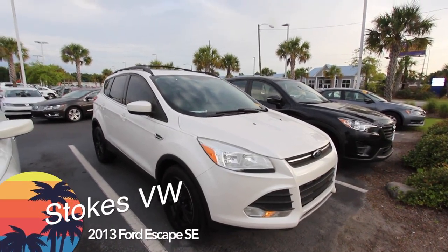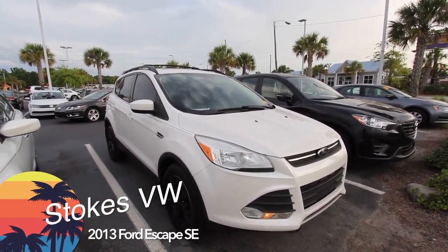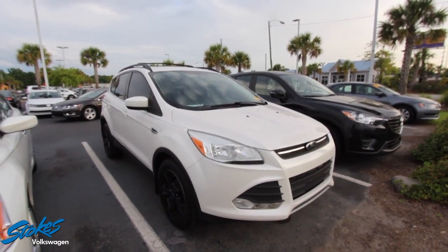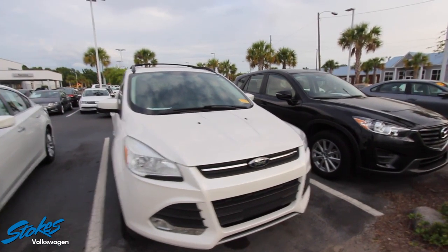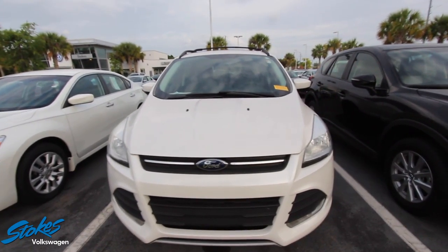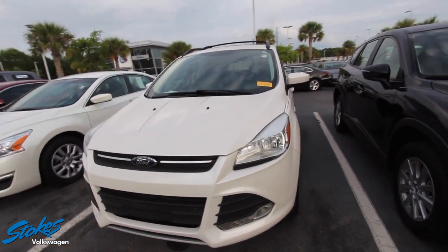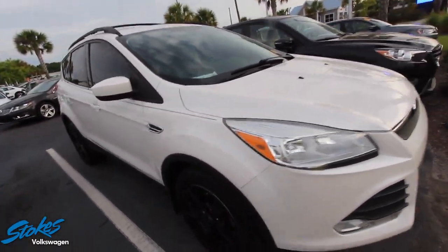Welcome to Stokes Volkswagen on Ashley Phosphate Road in beautiful North Charleston. Today we'll be taking a look at the 2013 Ford Escape SE — white with blacked out wheels and blacked out windows. Stay tuned as we do a walk-around video of this vehicle. If I see any major dents, dings, scratches, or imperfections I will point them out. So far this Escape is looking pretty good, just traded in not that long ago.